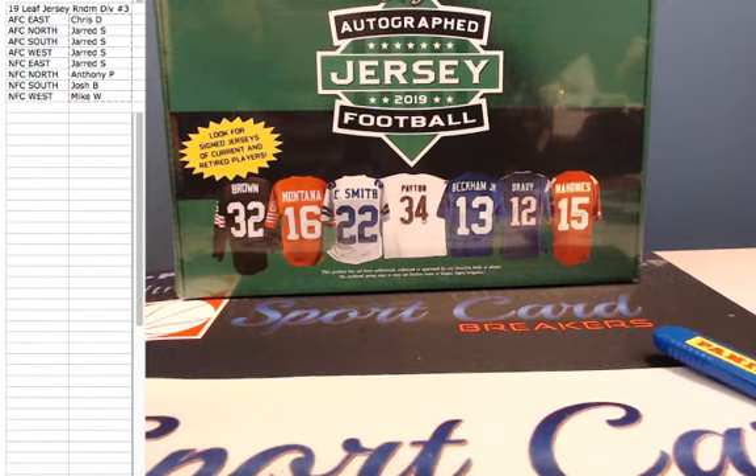Hey, what's up, everyone? It's Drake from Sport Card Breakers. Today is Wednesday, November 20th, 2019. We're doing 2019 Leaf Autographed Football Jerseys Random Division Break No. 3.